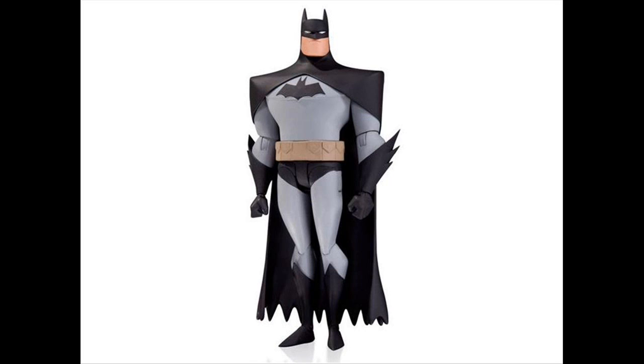Now earlier on we saw the release of this one right here, which is the Batman. It makes sense — you're going to release a Batman line, in the first wave of the first series you're going to have a Batman figure. So here is a picture of the New Adventures Batman. Now this isn't the Animated Series Batman.